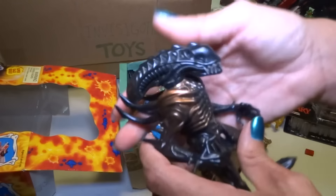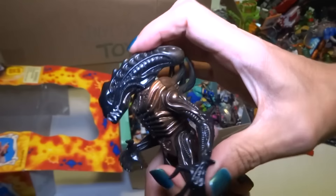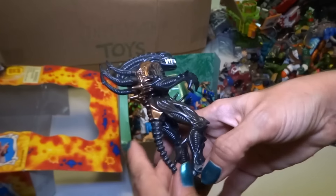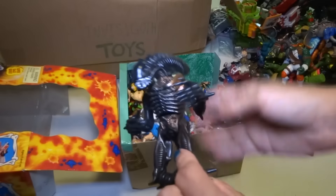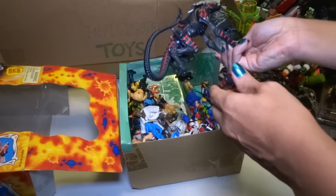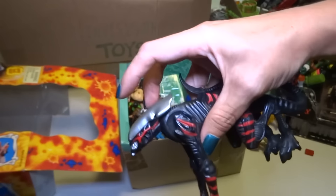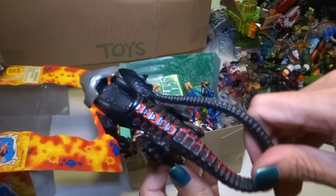Oh there's an alien Xenomorph! I'm not sure what type this is — it's really cool though. Okay here is another one — oh, I think this is a dog alien, but I'm not sure. This one's awesome.